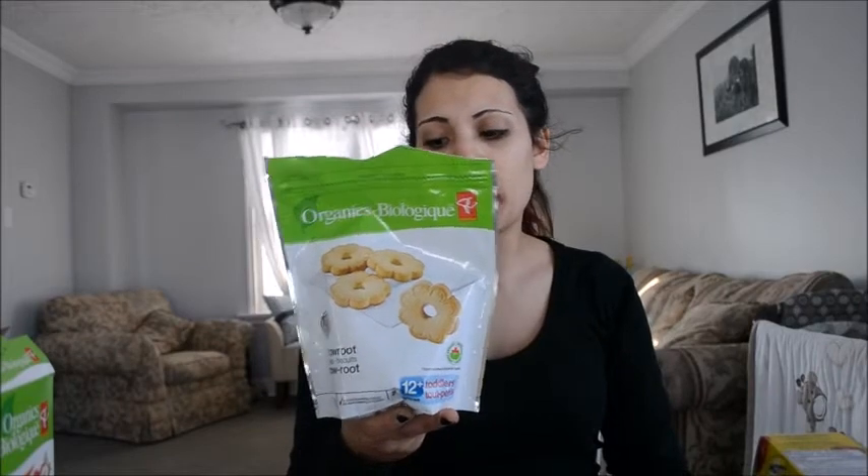Next are these arrowroot cookies, which do say 12 months, but it really depends on your baby. John is very strong — he's been sitting since four months and has already taken his first six steps. These are organic, and arrowroot is supposed to help with teething — it's made from the arrowroot flower. The cookies look like a little flower and they taste pretty good. He eats it just like an adult eats a cookie, and they get nice and mushy from all the baby's saliva, so around eight months they're probably old enough.